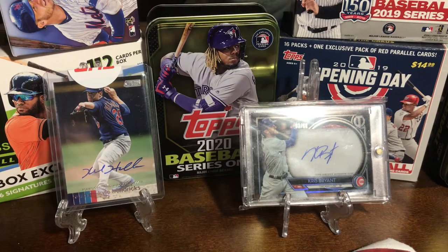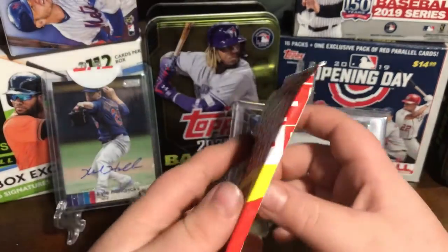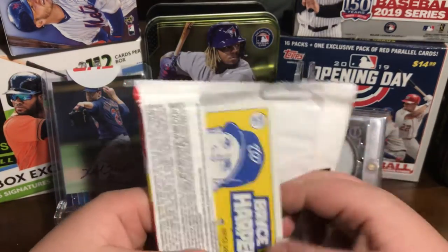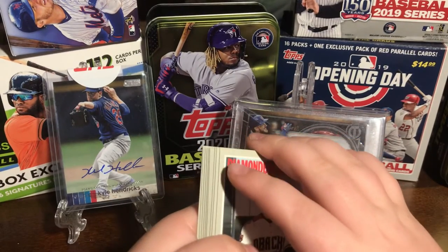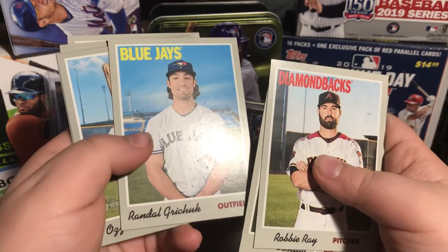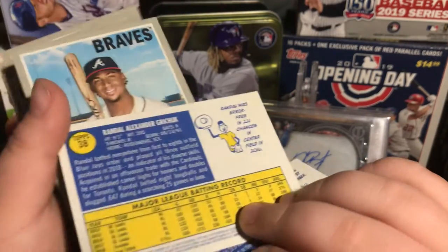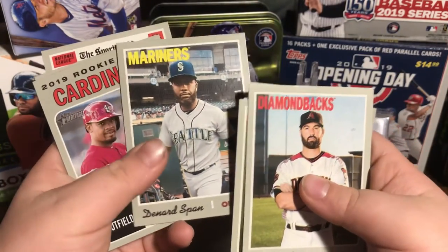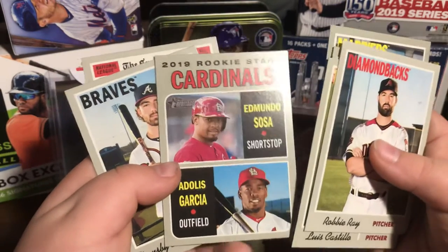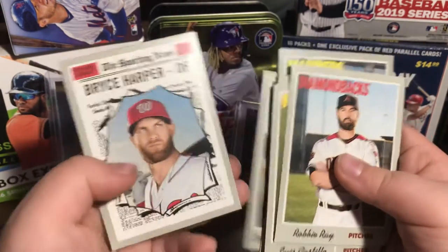Now I have a 2019 Heritage pack. If you find any cards anywhere, just tell me where in the comment section. Robbie Ray, Luis Castillo, Stephen Wright, Randall — I can't read that one well — Chris, Gruchuk, Ozzie Albies, Denard Span, Adolis Garcia, Sosa, Dansby Swanson, and then a Bryce Harper Sporting News card.